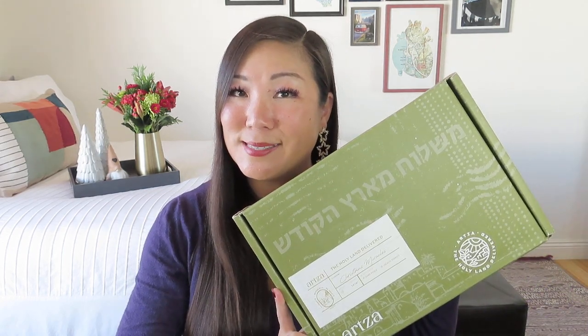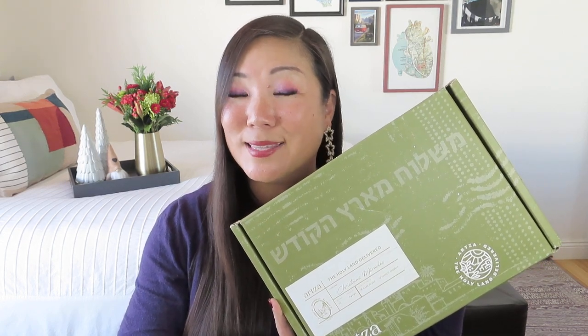Hi everyone, welcome to my channel. My name is Noelle and I review and unbox subscription boxes here on my channel. Today I am so excited to get to share with you another box from Artsa that has been sent to me for review. This is an amazing box from the Holy Land that features beautiful products from amazing makers and artisans, and of course we get to hear the stories behind them, which is the most special part in my personal opinion.